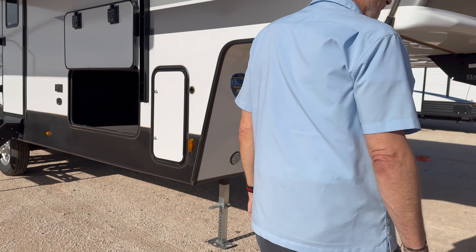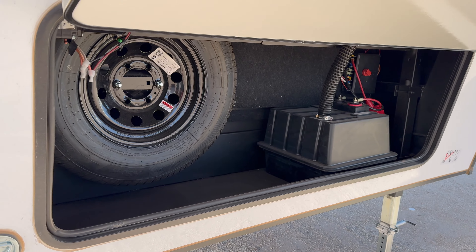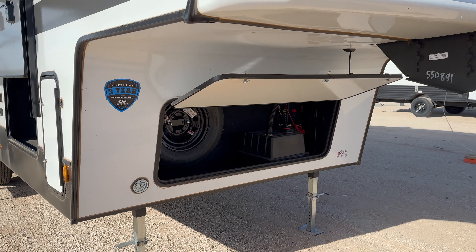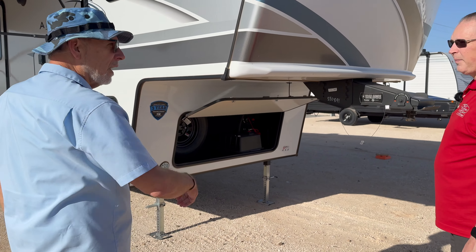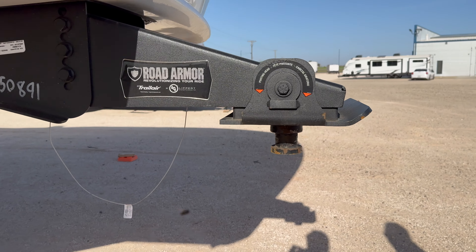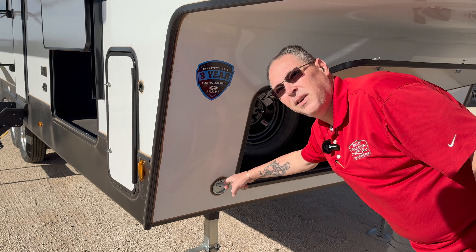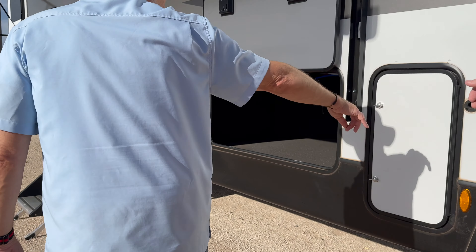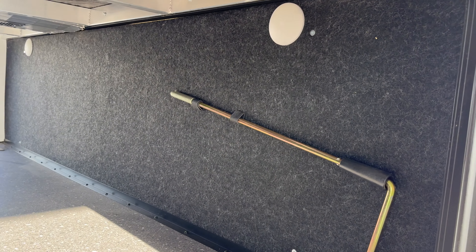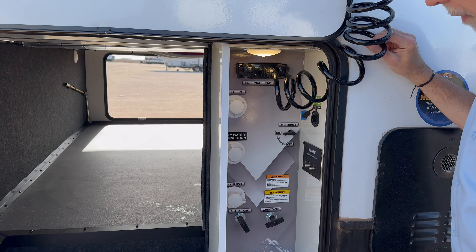That is probably one of the biggest battery boxes I've ever seen — it'll hold two batteries. You've also got a spare tire and still room for a toolbox. There's a big battery disconnect in there. Road armor — it's got the rubber motor mount that takes the chucking out when you stop. There's a pet tie-out: just hook their leash up and let them run around outside without chasing them around the campground. You've got propane on either side and pass-through storage.